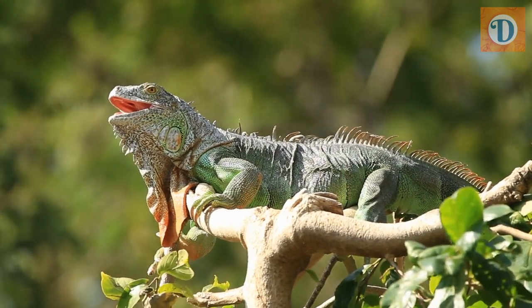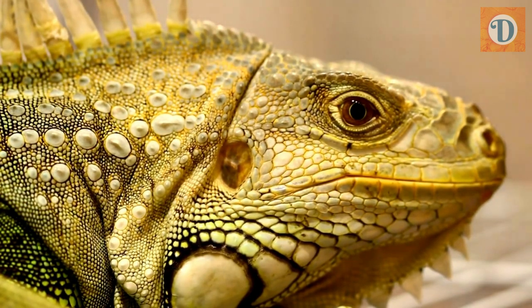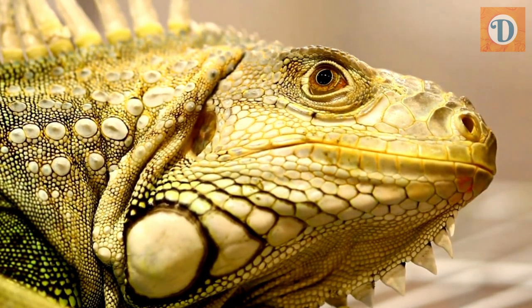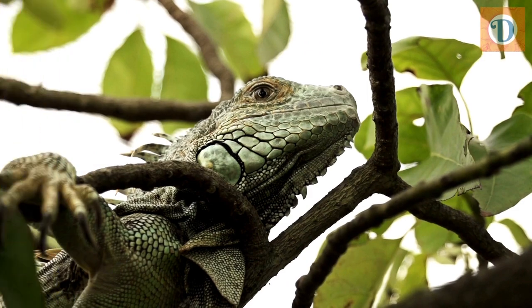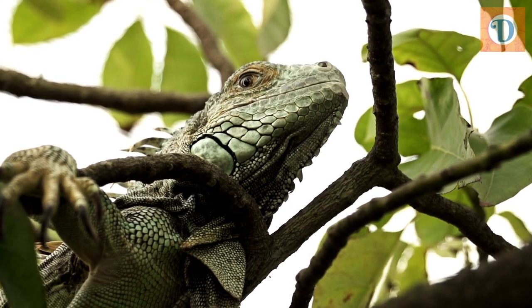However, their color can vary depending on their age, mood, and environment. Younger individuals tend to have a brighter green hue, while older ones may exhibit darker shades of green or even brown. The green iguana is an arboreal species, which means it spends a majority of its time in trees. It is an excellent climber with sharp claws and a prehensile tail that helps it maintain balance as it moves through the tree canopies. They are also proficient swimmers and are known to dive into water from heights to escape predators or regulate their body temperature.